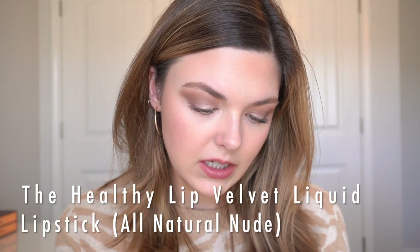And the last thing I have — we'll add a little bit of this. This is the Healthy Lip Velvet Liquid Lipstick in the shade All Natural Nude. I always forget about these liquid lipsticks from Physicians Formula — they are the creamiest liquid lipsticks I've ever used. They are not the typical dry matte looking liquid lipsticks; they have a ton of pigment but they're very hydrating and almost a little bit glossy looking on your lips. I love that about these. That's why I was so upset when I saw all of these were clearanced at CVS.